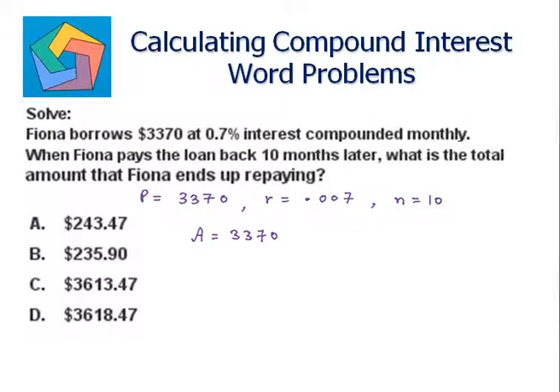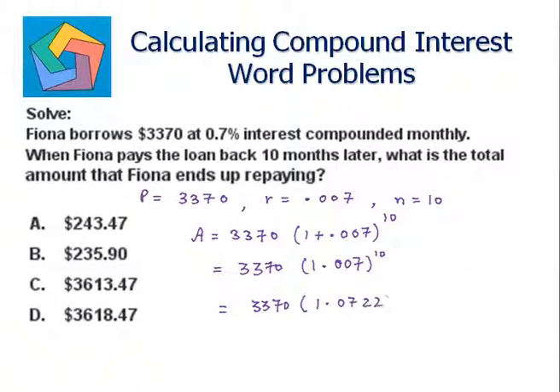So the amount becomes 3370 times one plus 0.007, raised to the power ten. 3370 times 1.007 raised to the power ten equals 3370 times 1.0722. And 3370 times 1.0722 gives us three thousand six hundred and thirteen dollars and forty-seven cents, which is the answer.